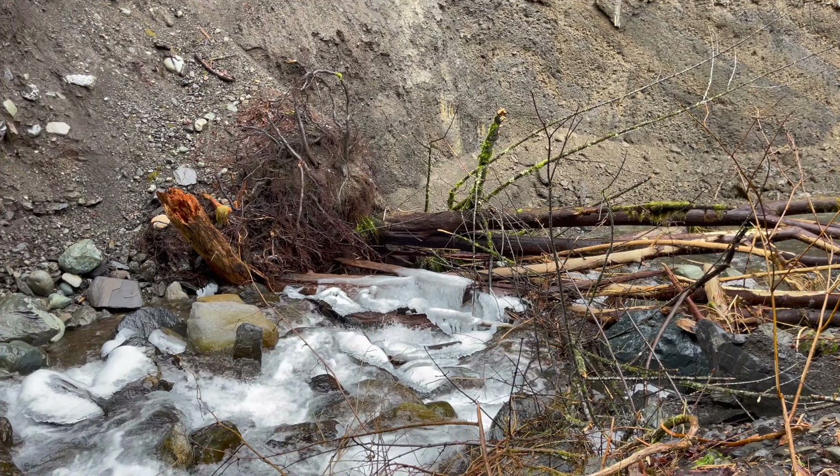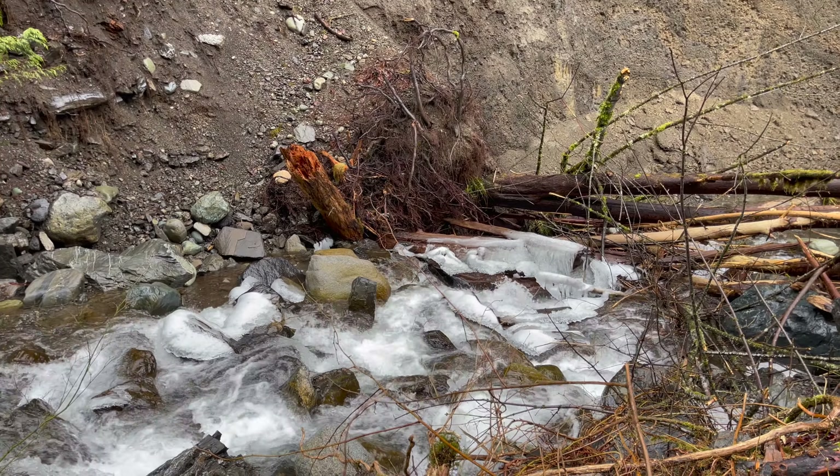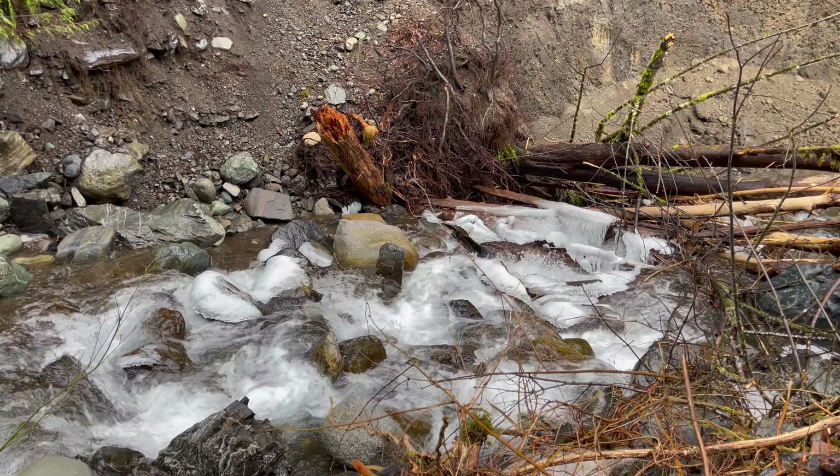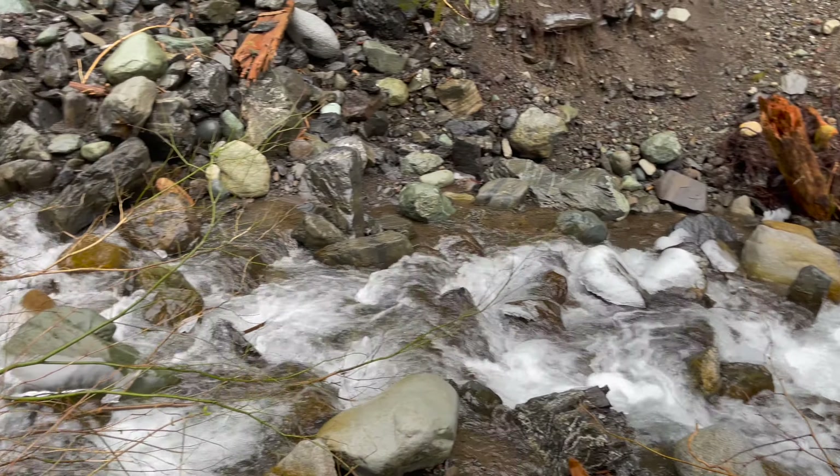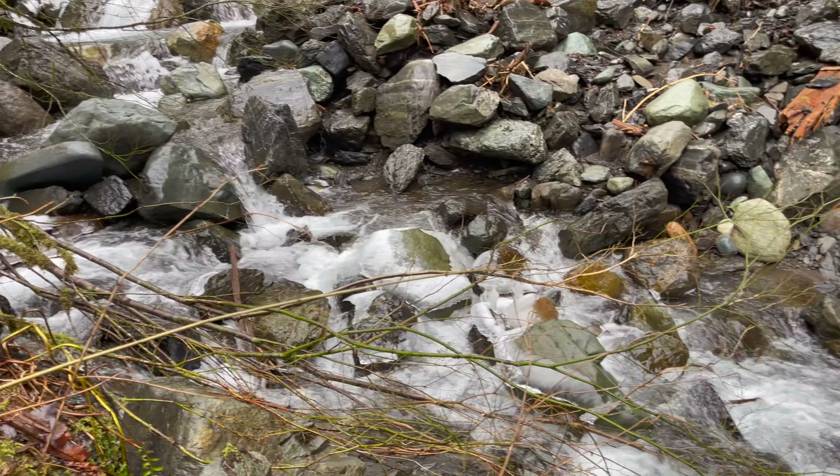Even though temperatures have been above zero for the past week or two, there's still lots of ice here in the valley — these little stream valleys. More ice there.